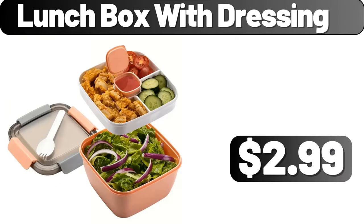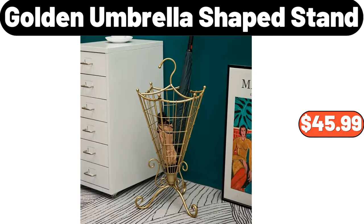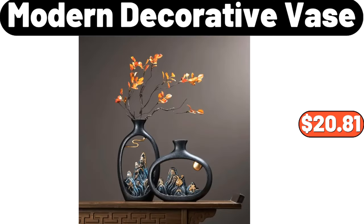Lunch Box with Dressing, $2.99. Stainless Steel Sealed Storage Container, $28.99. Golden Umbrella Shaped Stand, $45.99. Steel Pot Strainer, $1.99. Modern Decorative Vase, $20.81.